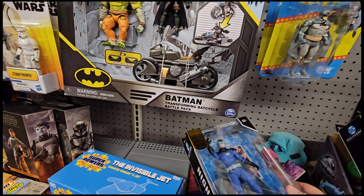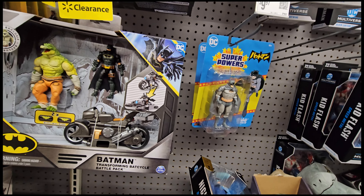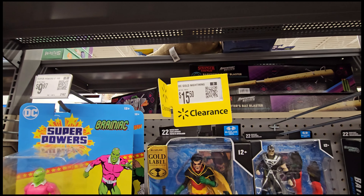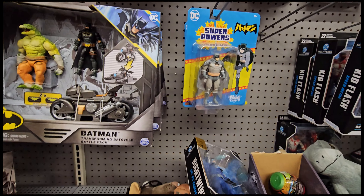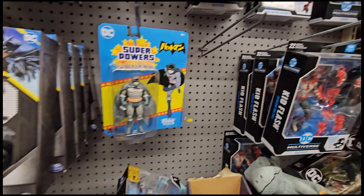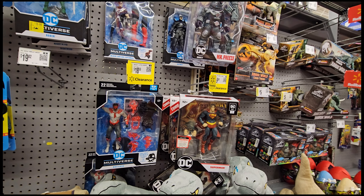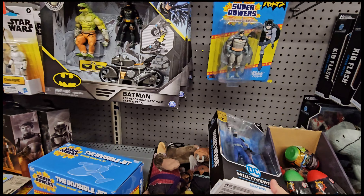We'll go ahead and take that because that's an obvious error, and it looks like it might be on clearance too. Yeah, we're going to pick that up. We're spending some money tonight, folks, but I'm not passing that up.